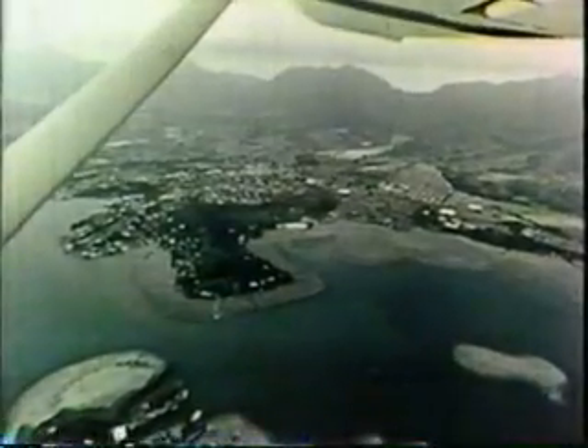The corals form reefs — in this case, a barrier reef off the island of Hawaii. And ten years ago, this area was one of the most beautiful of all coral reefs known, in fact, as coral gardens.